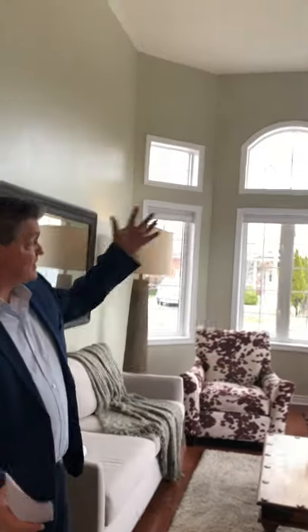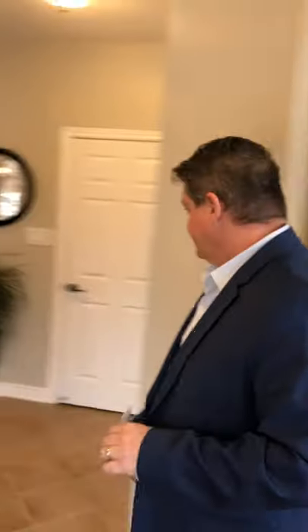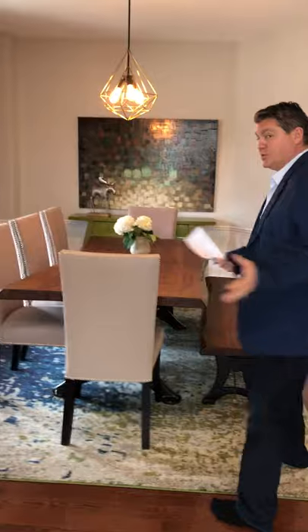This home is loaded top to bottom with upgrades. As you walk in, you've got this vaulted ceiling in the separate living room, beautiful windows everywhere, lots of light. As we walk through, we've got a separate dining room — you don't see this too much anymore.